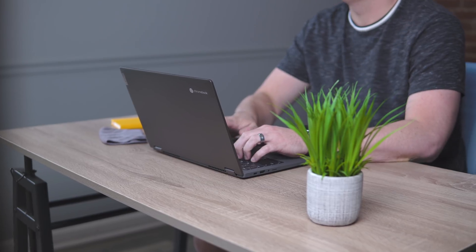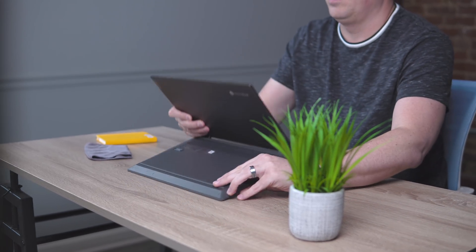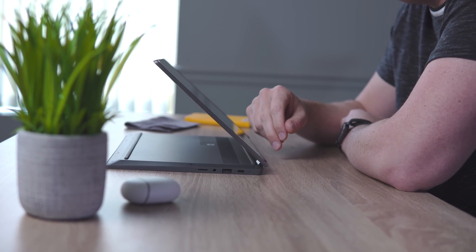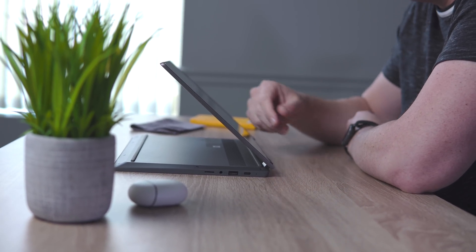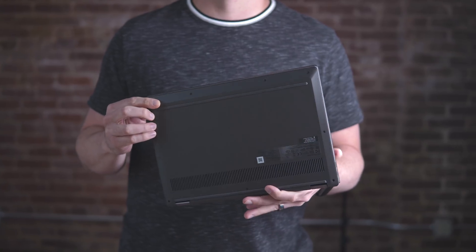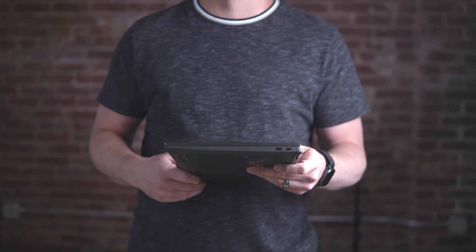Lenovo pioneered the whole transforming device and 360-degree hinge, so they've got that nailed. You get a nice amount of flex in the screen so it's easy to convert, but it's not flopping all over the place. There's enough substance to make the thing feel like a good Chromebook. It's really hard to put into words exactly why I like the way this thing looks — maybe it just feels like home. It looks fine, it feels fine, and there's nothing off-putting or amazing about it. It's just well built and well put together.